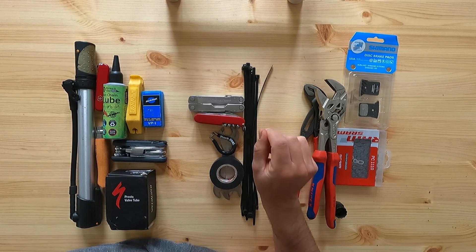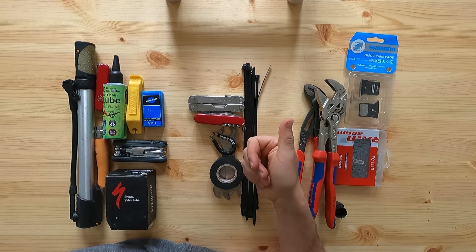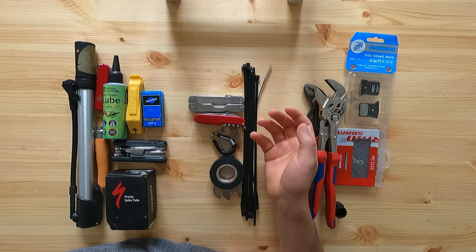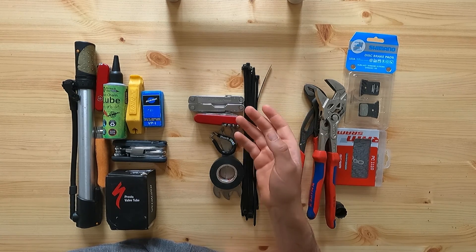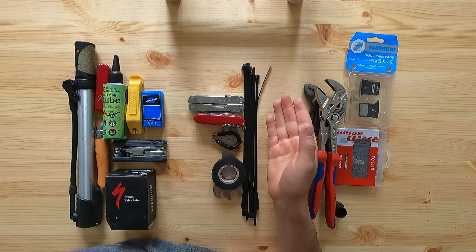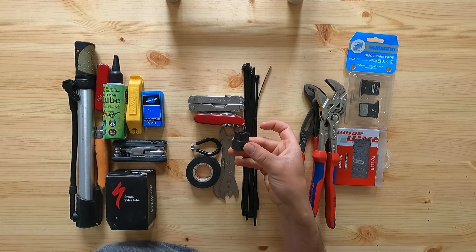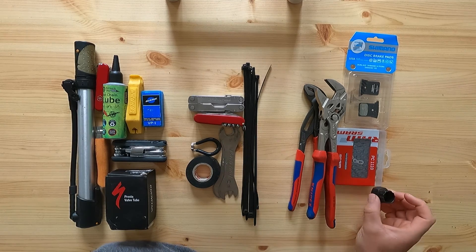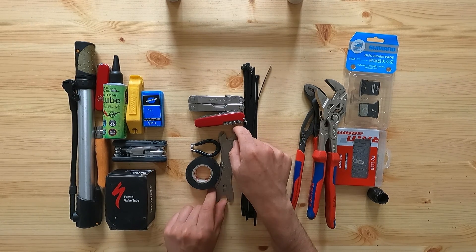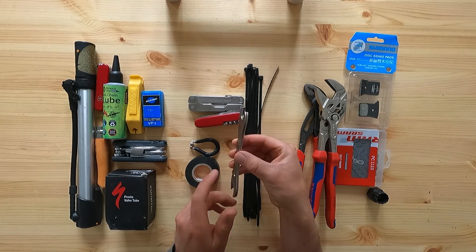Without a FiberFix-type kit, you'd need to carry spokes for all different locations: front, non-drive-side rear, and drive-side rear. The drive-side rear is most likely to break, and you can't get the spoke in without removing the cassette. If your multi-tool doesn't have a spoke wrench you can carry a dedicated one, though it adds weight. To remove a cassette you need a cassette tool, but you also need a chain whip and that gets really heavy. However, many hubs can be taken apart with nothing more than a set of cone wrenches.